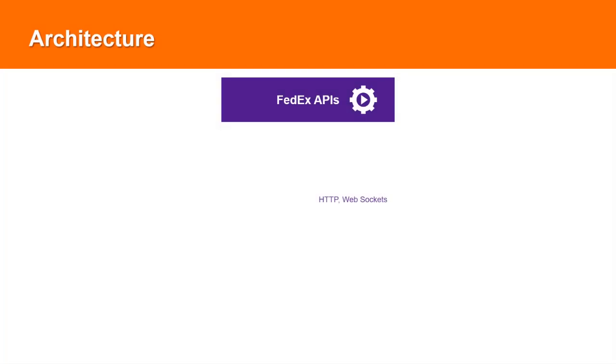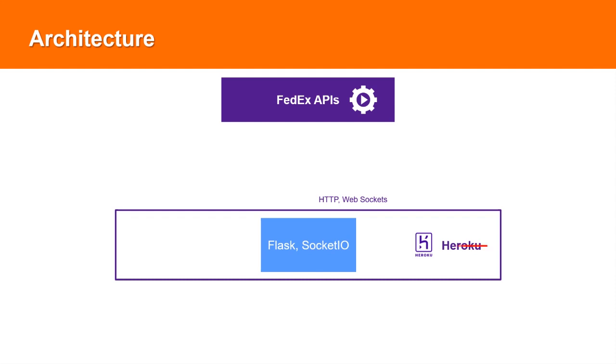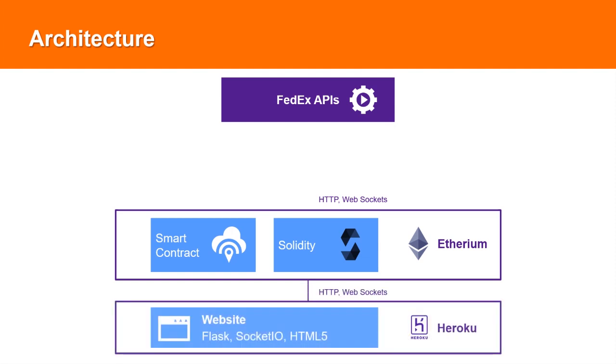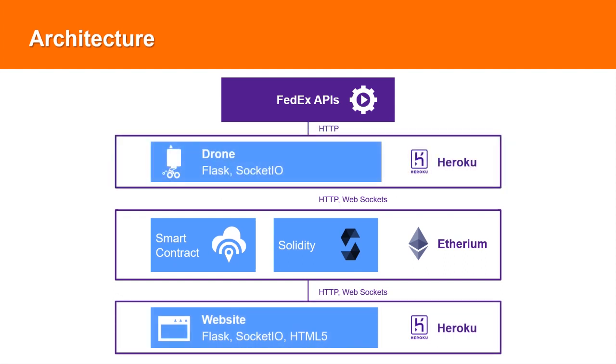The smart contract is a Python Flask web service running on Heroku. In production, we'll deploy the smart contract as Solidity code running on the live Ethereum blockchain. The FedEx marketplace is a Python Flask website that communicates with the smart contract. We also wrote a finite state machine that extends the artificial intelligence of the FedEx same-day bot. The finite state machine is a Python Flask web service running on Heroku. It turns the drone into self-owning infrastructure that earns FX tokens by making deliveries and uses those tokens to pay for its maintenance.